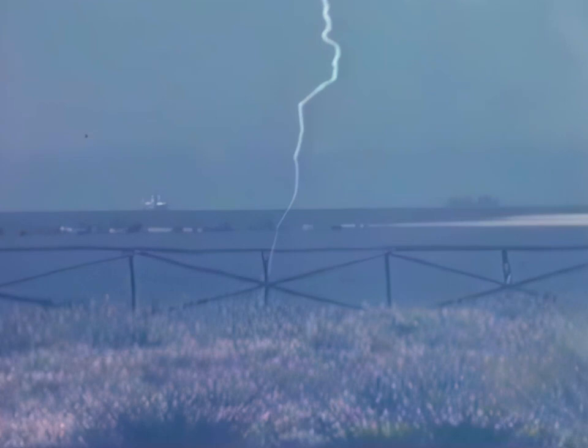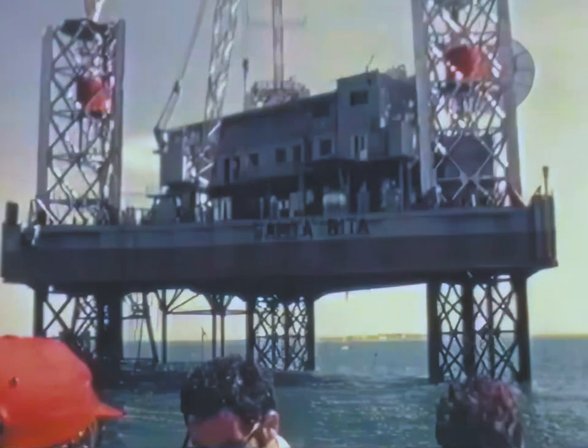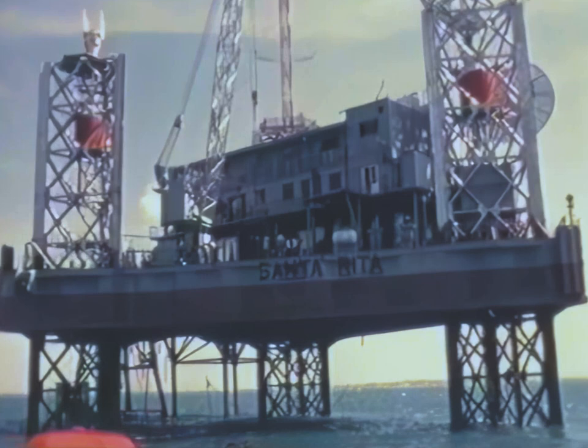The launch complex consists of two floatable platforms. The San Marco platform serves as the launching platform necessary for vehicle assembly and testing. The Santa Rita platform serves as the focal point of range operations.